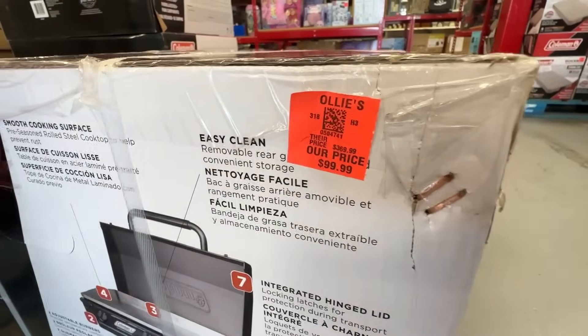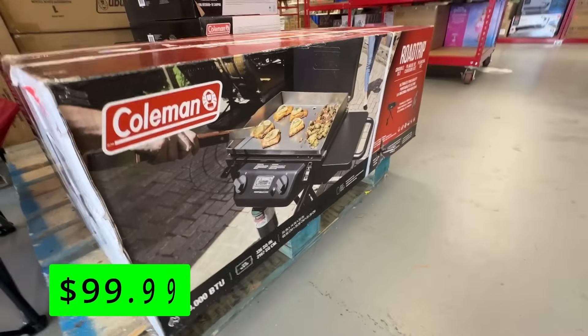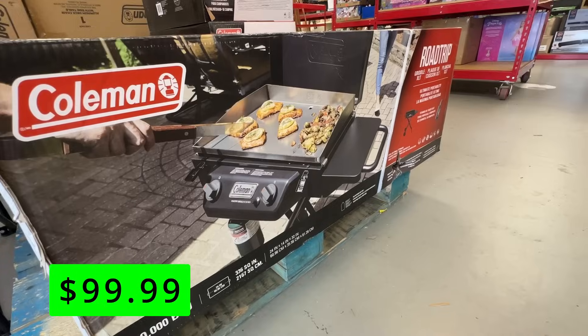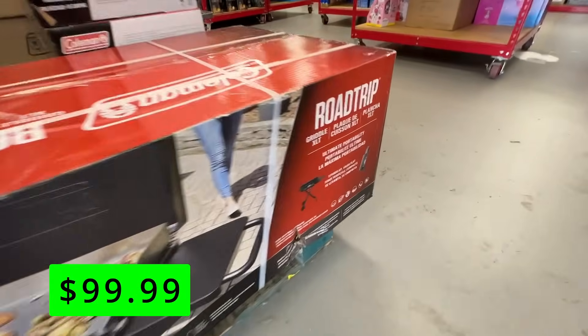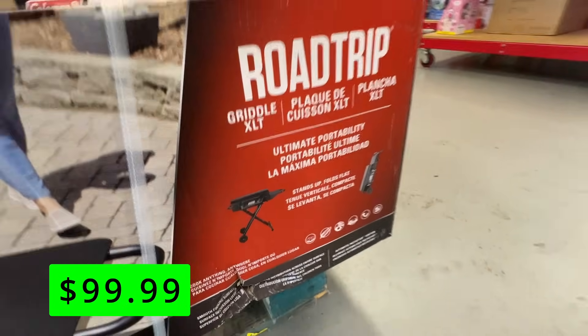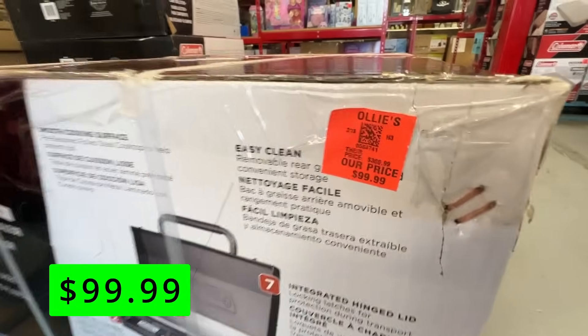Last up, Ollie's seemed to have a big Coleman camping gear buyout, and this portable road trip flat-top grill was just $100. If you've bought into the flat-top grill phase and you're a Blackstone fan, you can take it on the road — to tailgates, camping, wherever. This has two burners, folds up, and has nice wheels so you can wheel it to wherever you need to go.